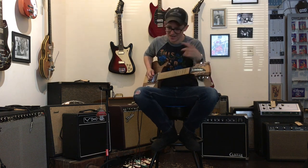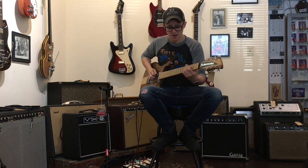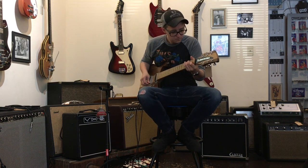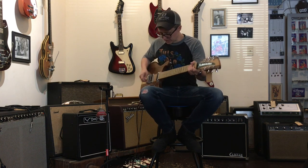It's my show, we do what I want, not what you want. Play badly — sometimes that's what we do. Listen to those pickups, lots of clarity. I feel like I can feel every string.